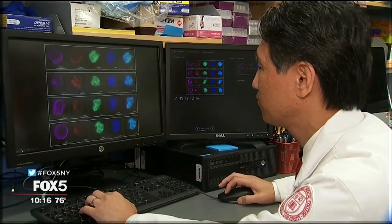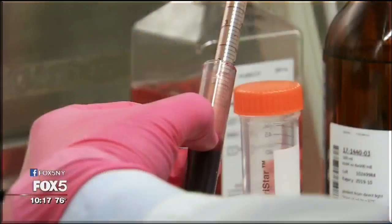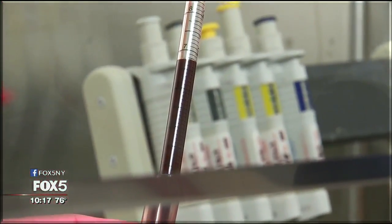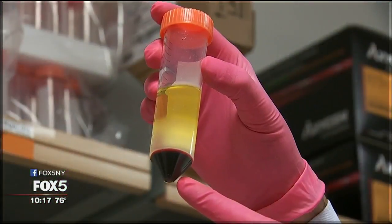Dr. Scott Tagawa is an oncologist at New York Presbyterian. If someone develops what we call advanced cancer, or metastatic cancer — that is, individual cells from the tumor breaking off and landing somewhere else — that is, in general, why someone would die of cancer. As those cells travel around in the blood, we can capture them in a test tube and then take those individual cells and analyze them.